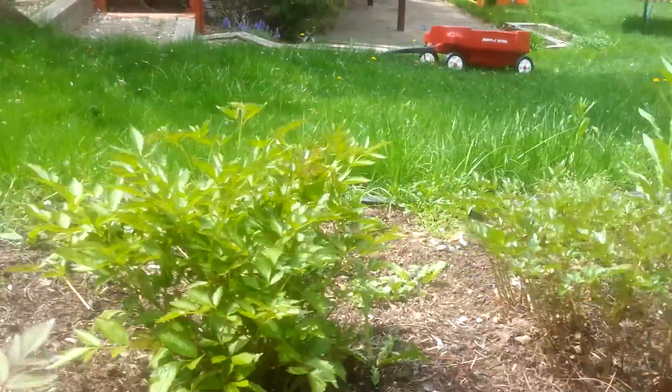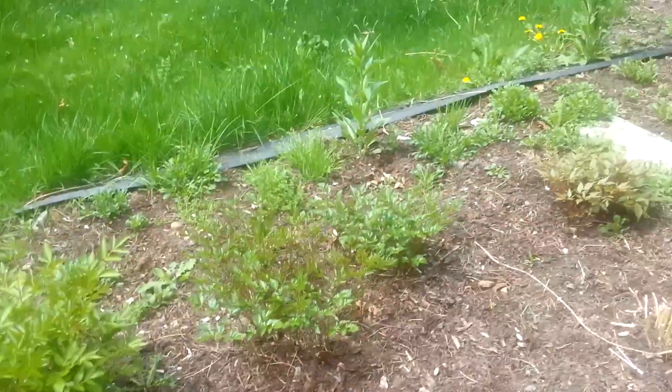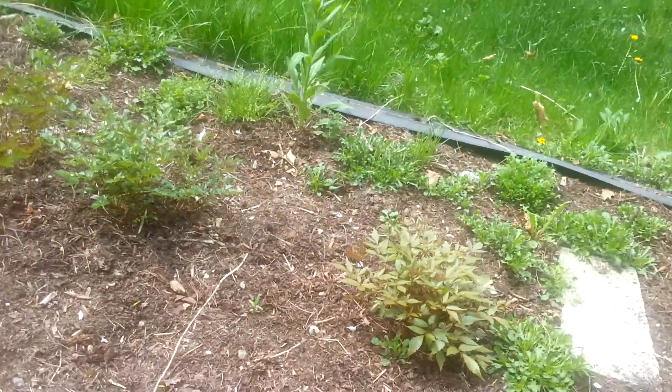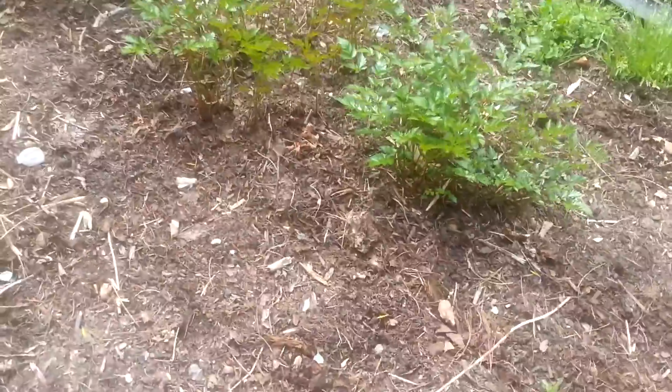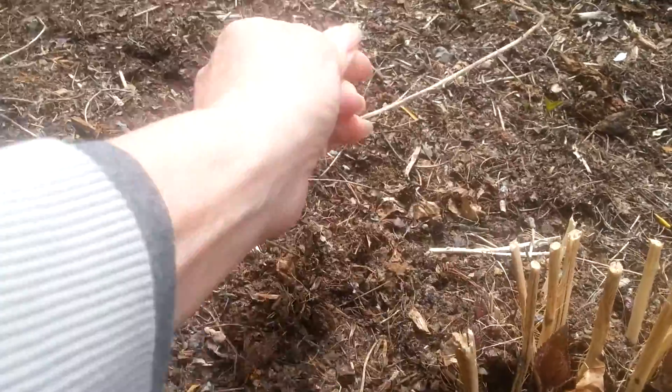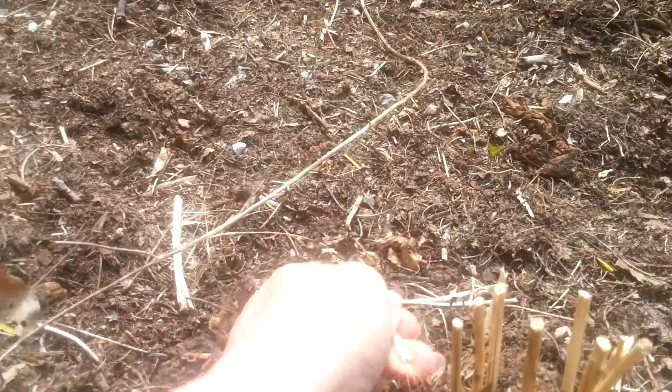Lots of astilbe here, so pretty. These are two shrubby-type plants — I have to look them up in my garden journal. They're just starting to come up. They're very pretty and they get very tall.